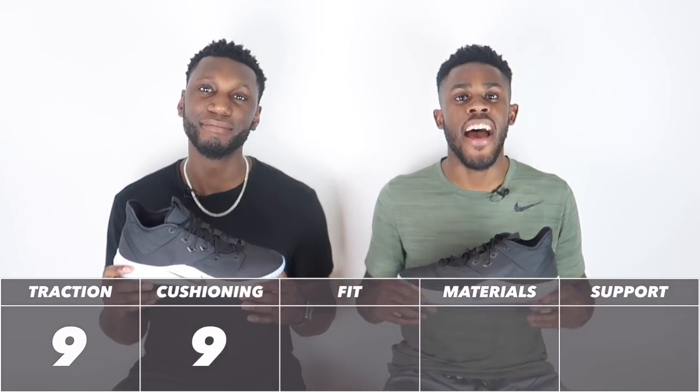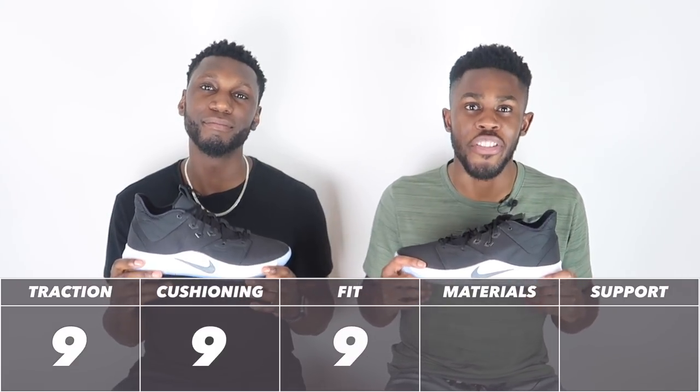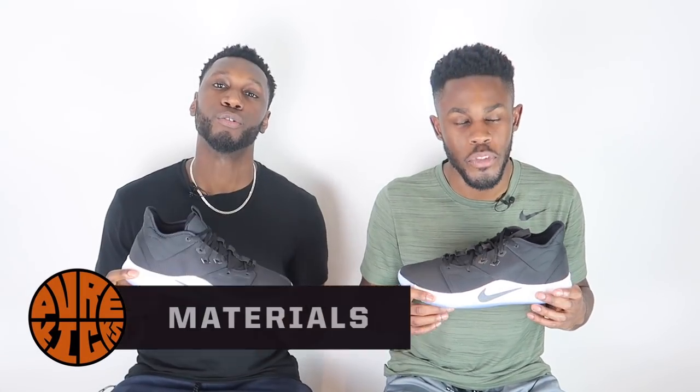The shoe fits true to size. It fits my slightly wide but normal feet and my co-host's narrow long foot — if it's true to size for both of us, you're good to go. The fit comes in at another nine out of ten — a well-deserved nine.